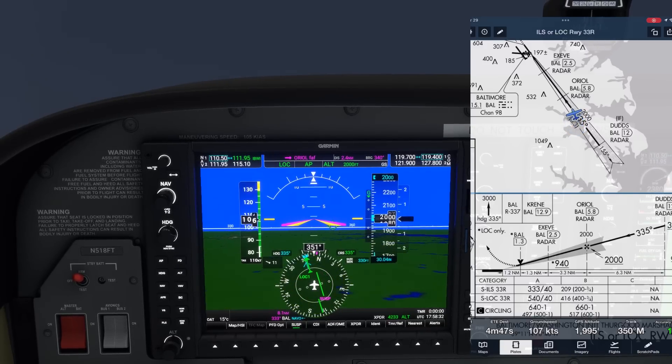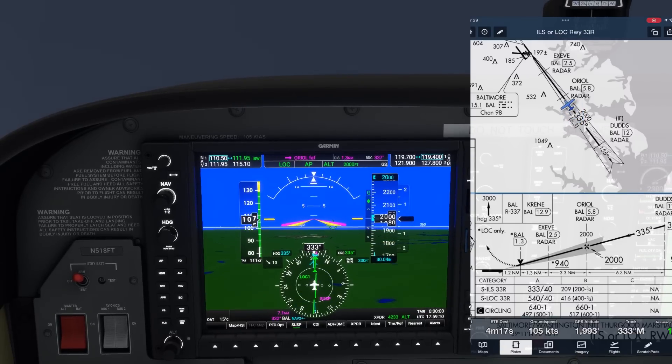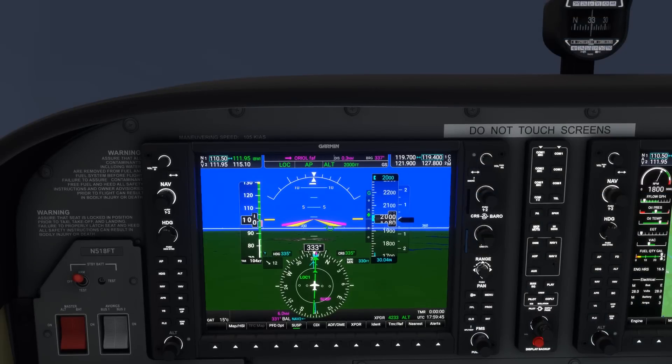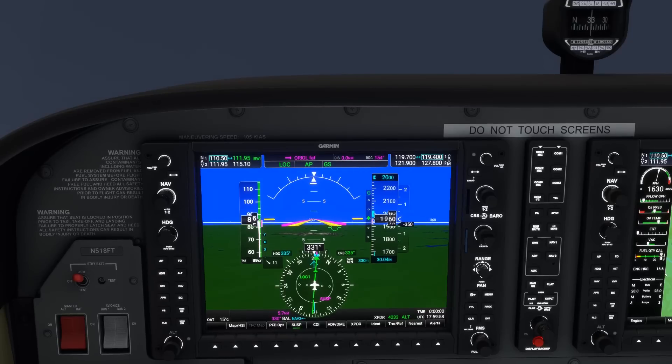We maintain 2000 until the glide slope comes in. As it comes down, we reduce power — indicated over the MFD on the right — and configure for our approach. Glide slope mode goes active now and we start down.